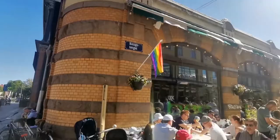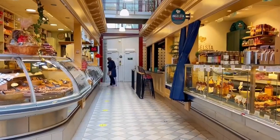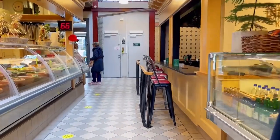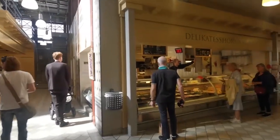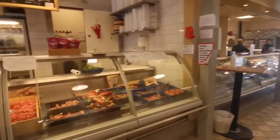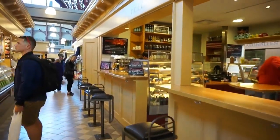Gothenburg Market Hall offers a unique way to explore the city. This bustling food market is a culinary haven, inviting you to indulge in a diverse array of gastronomic delights. Renowned for its seafood offerings, the market boasts an impressive selection of fresh catches sourced from the nearby coast. For seafood aficionados, it's a paradise brimming with delicacies like prawns, lobster and herring, all masterfully prepared by skilled chefs.